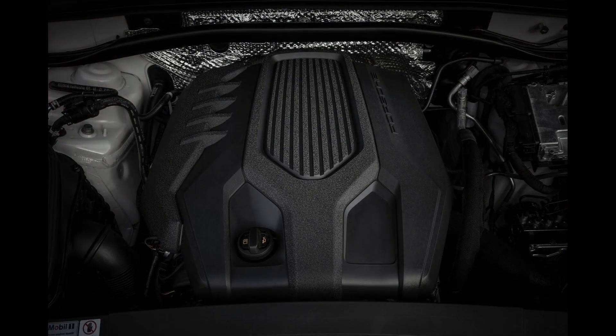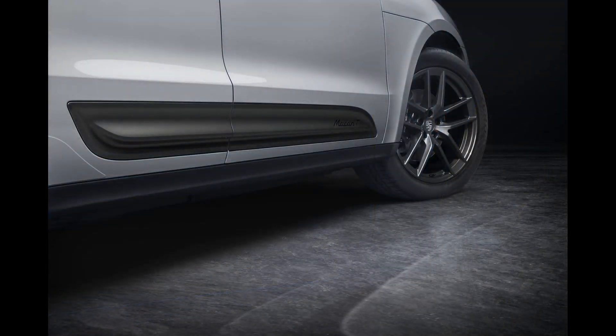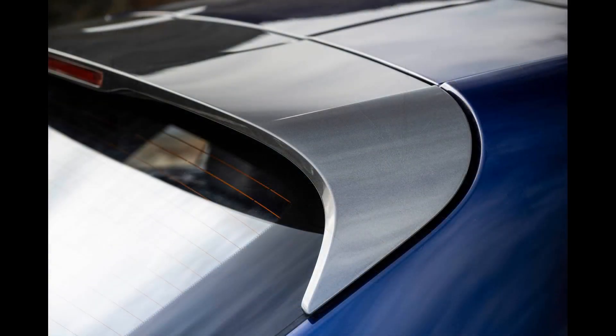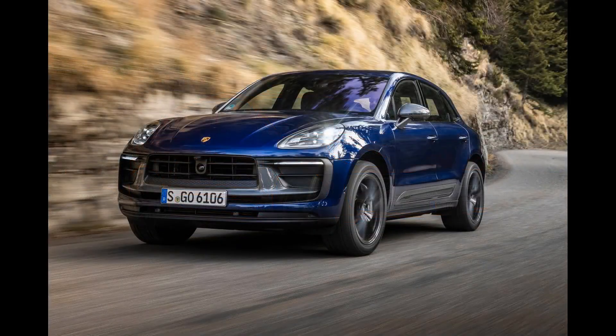Engine, transmission, and performance: with the base turbo four-cylinder, the Macan bounds to 60 miles per hour in just 5.0 seconds. It feels sprightly around town, but speed freaks will want to upgrade to the twin-turbo V6-powered S model. At our test track, the Macan S was only a few tenths of a second behind the more powerful GTS, with a 3.8-second 0-60 mph time.